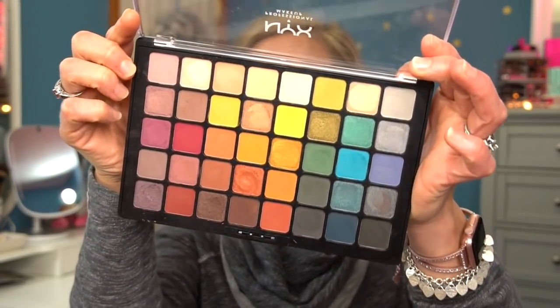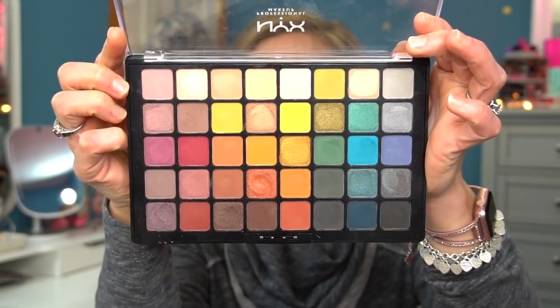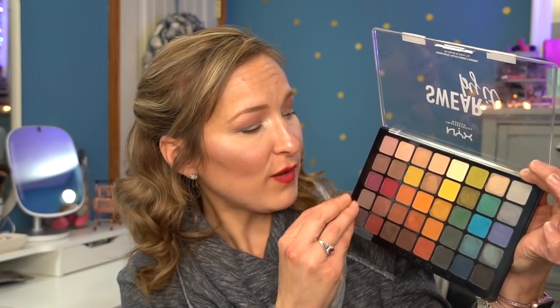For eyeshadow palettes, my drugstore favorite is the NYX Swear By It palette — though it's around $35 for drugstore, which is pricey. The colors are beautiful — you've got cool tones, warm tones, neutrals, and pops of color. It's got everything you could possibly need. I'd wait for a NYX sale to pick this up because it's really good and I had no problems with any of the shadows in here.